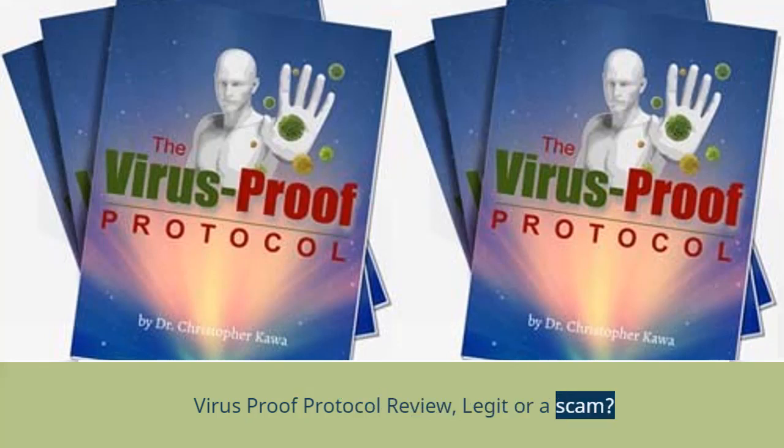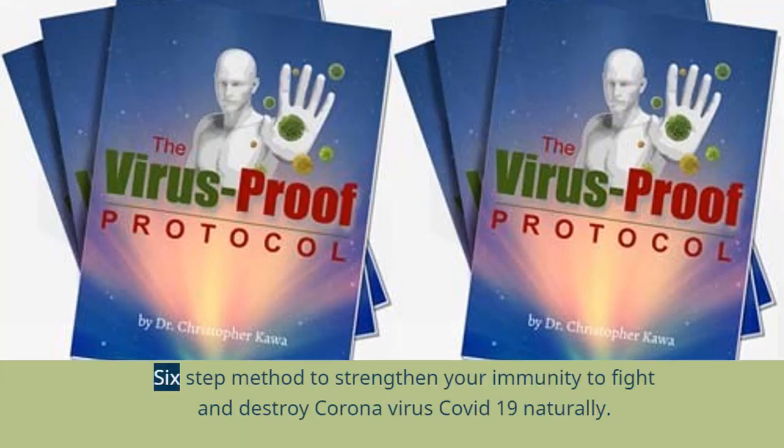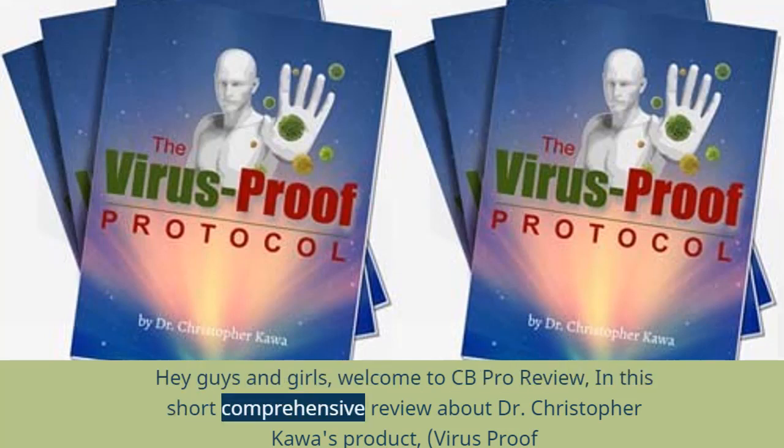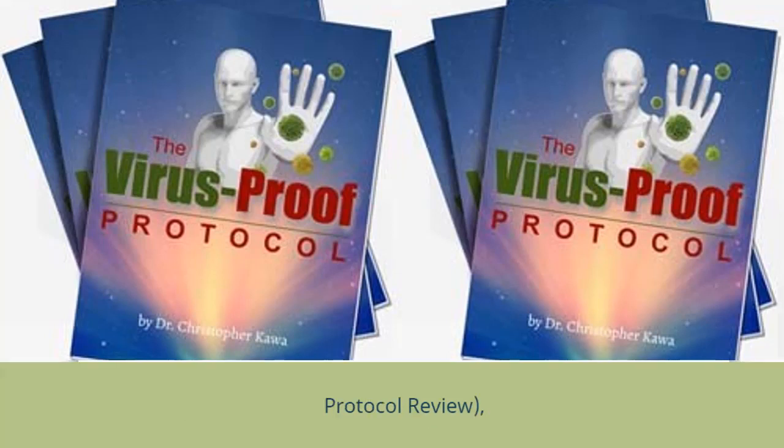Virus Proof Protocol Review — Legit or a Scam? Hey guys and girls, welcome to CB Pro Review. In this short comprehensive review about Dr. Christopher Kawa's product, Virus Proof Protocol Review.